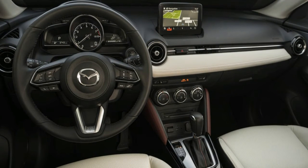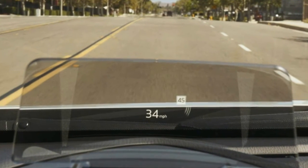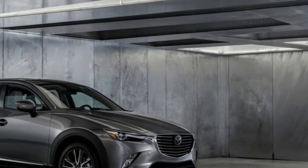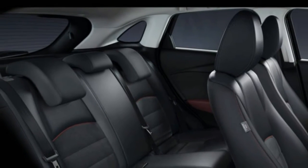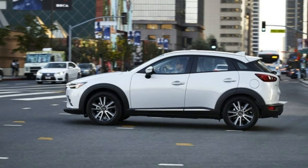Its tight dimensions will likely keep it from achieving the sales status of its well-rounded CX-5 big sibling, but the CX-3 at least occupies the semi-luxury compact driver's crossover niche all to itself. On sale now. Base price: $27,355. As tested price: $29,615.